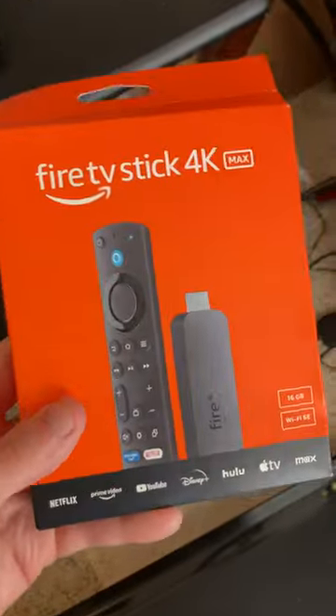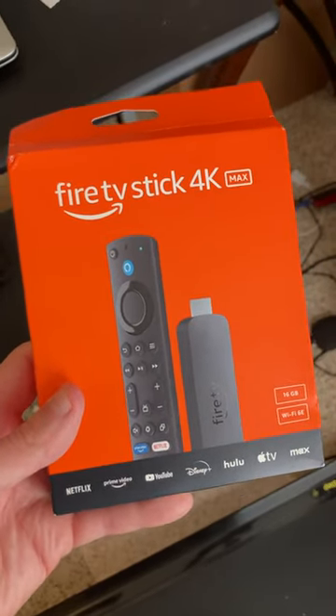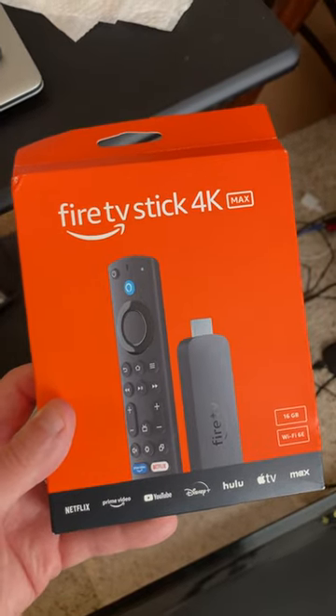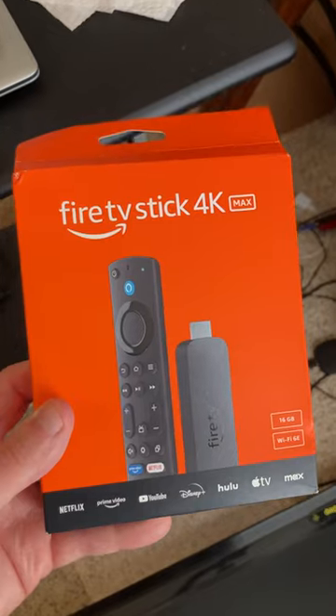I just wanted to make this quick video as I look forward to unboxing this. I will have a complete review, unboxing, and my first thoughts on this device. I can't wait to show you guys what I think of the brand new Fire TV Stick 4K Max — make sure to stay tuned for more information.